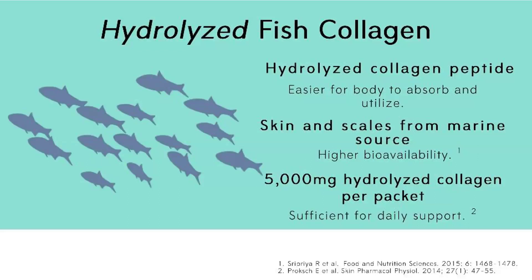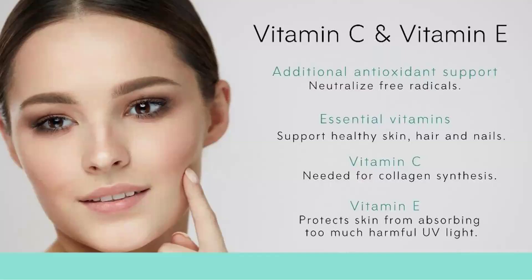Hydrolyzed collagen is the best form of collagen for rapid absorption and utilization by the body. The collagen we use is from a marine source — fish. Hydrolyzed collagen peptides are easier for the body to absorb and utilize, and each serving sachet of our product provides almost 5,000 mg of hydrolyzed collagen.